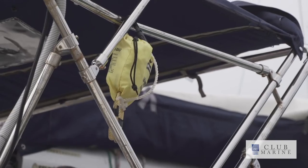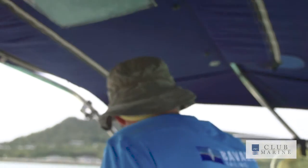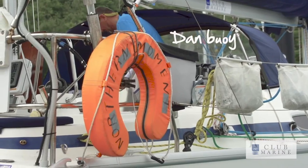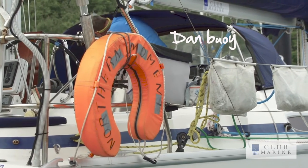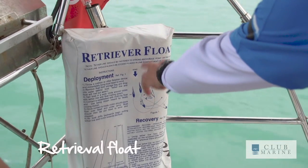This is a throw bag — it's required, it's a throw line. Again that's the safety rating, I need that. And this is a dan buoy that is thrown over, and behind you is actually a sling that is used to recover a man overboard.